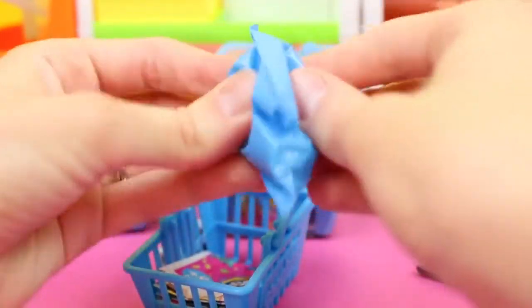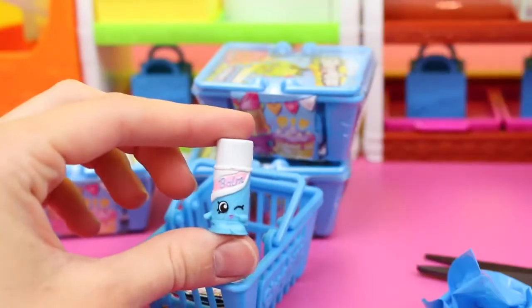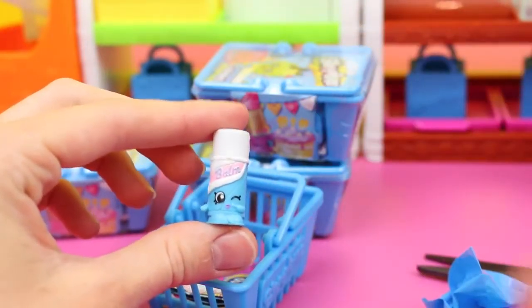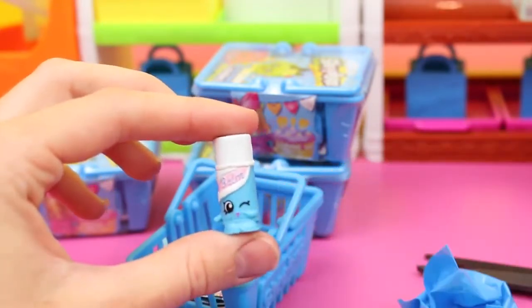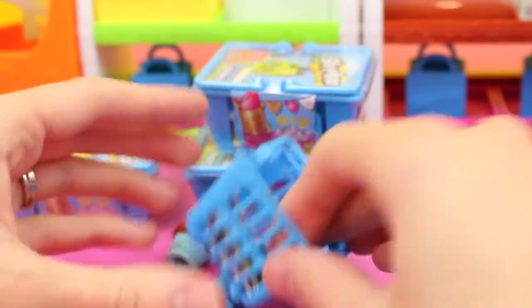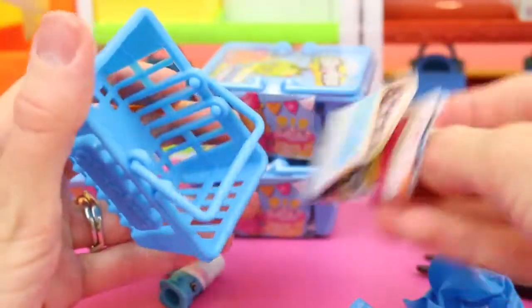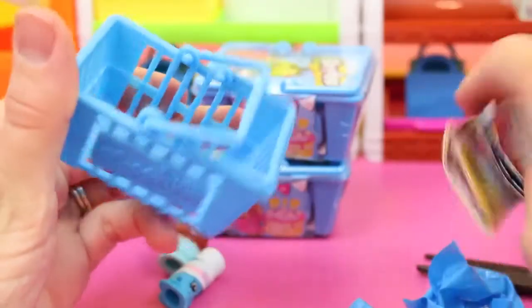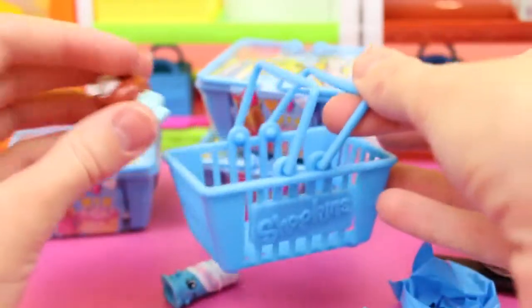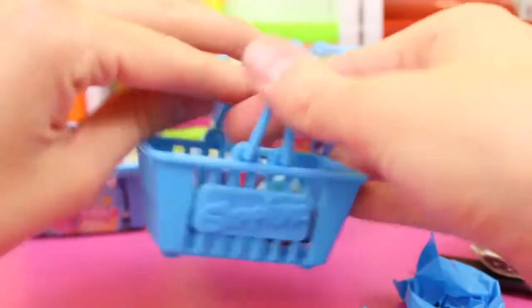It doesn't really matter how common it is, unless you want to sell them or something. We're just going to play with these. This one says Balm on it — I think it's Chapstick, and she's winking at me. How cute is that? Well, Miss Chapstick, let's look up your name. This is Chap Ellie, and she has a green circle, meaning she's rare. Extra special. We can put them in the shopping basket.